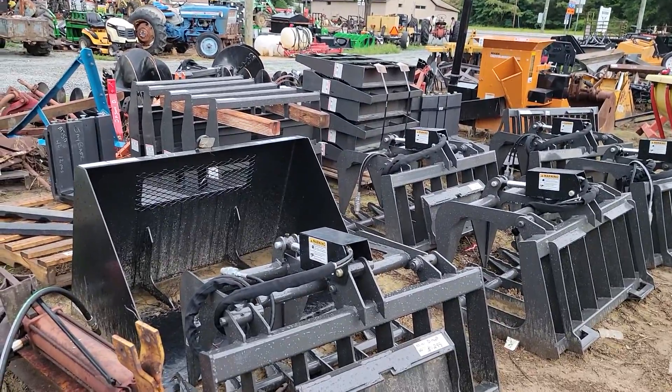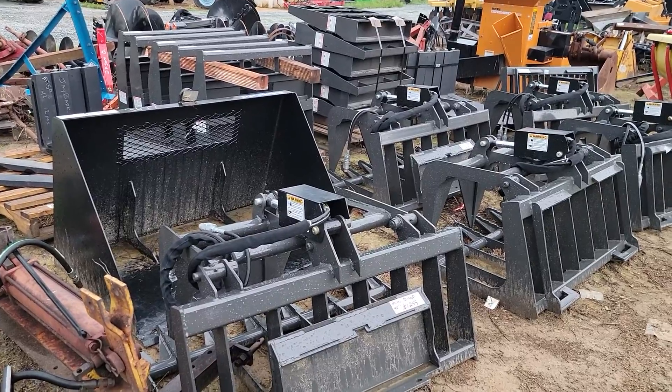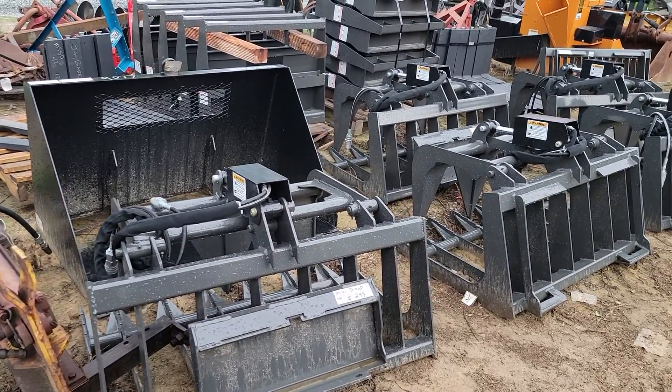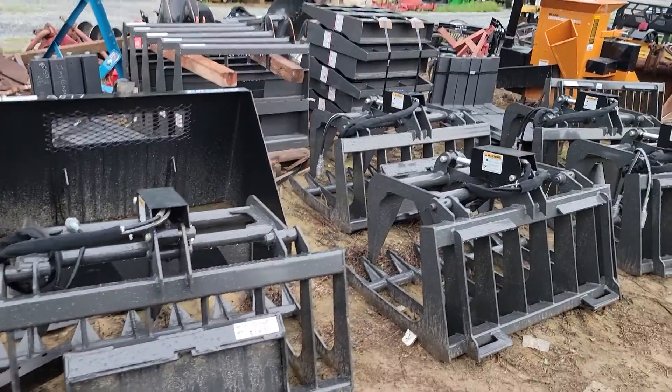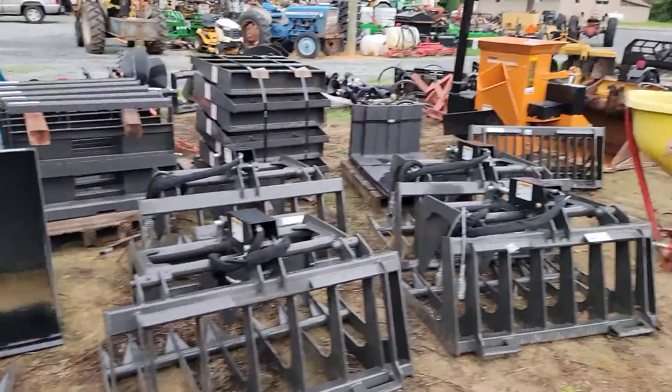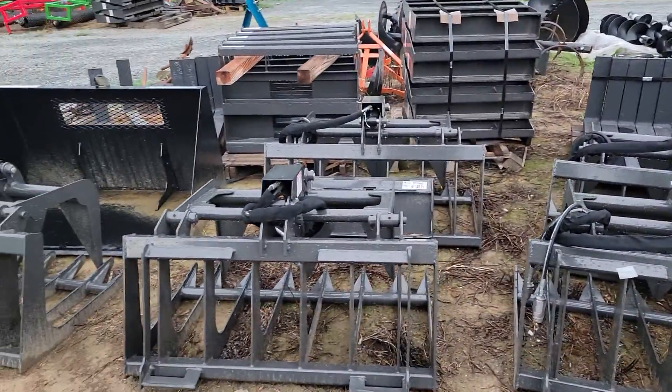This is Jason with Drawing Cattle Company. I'm going to show you some of our current inventory. Up first are some mini skid steer attachments. They fit the Bobcat, the Dingo, and Vermeer. Grapples, buckets, forks, rock buckets — all in the mini series.